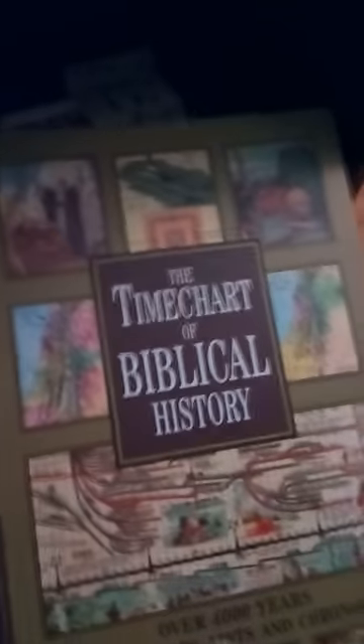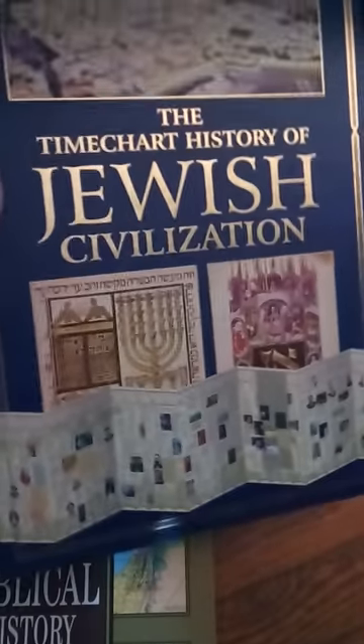Right here is the Time Chart of Biblical History — basically a huge collection of charts and stuff covering the history of the Bible. It's a really, really good book. And right underneath that I have the Time Chart of History of Jewish Civilization, so another chart just outlining all that.